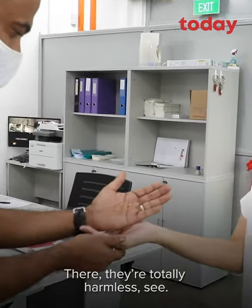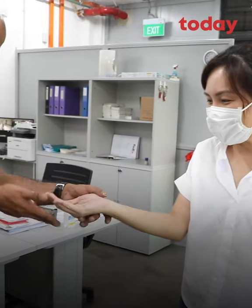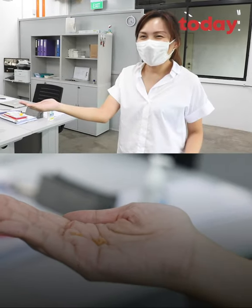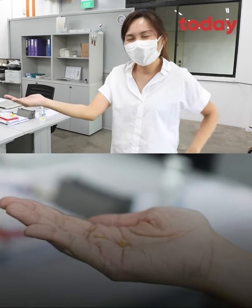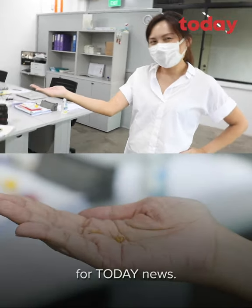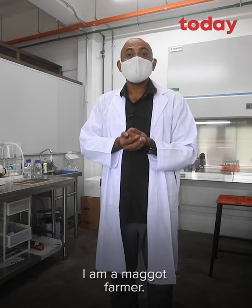They're totally harmless, see? Oh, my God! Here you go. The intrepid reporter for Today News. Hi, my name is Carl Baptista. I am a maggot farmer.